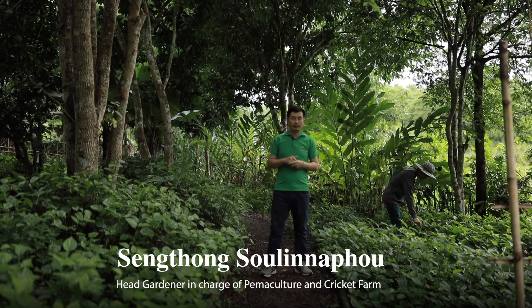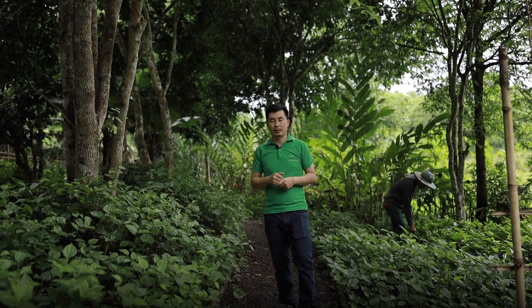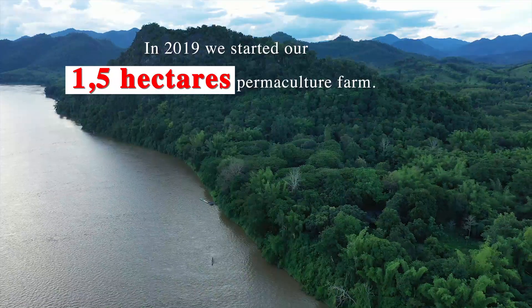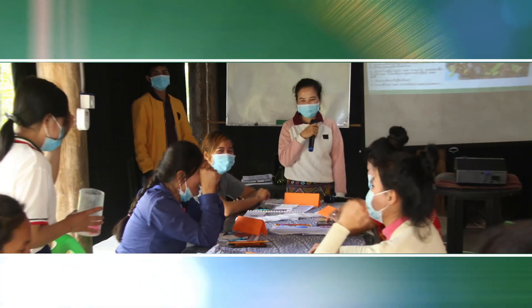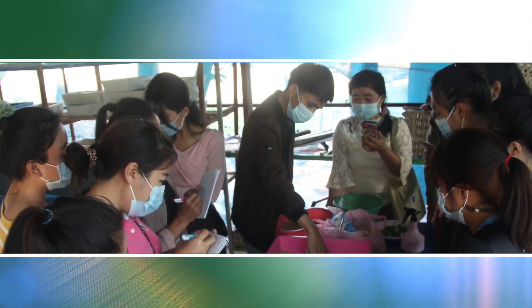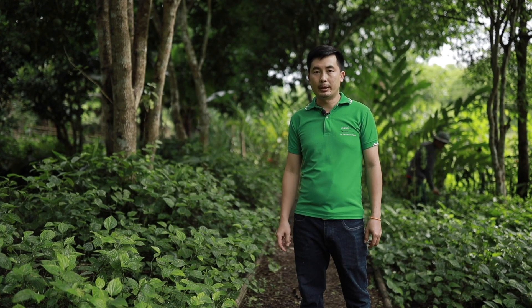Now I'm in charge of the permaculture and food farming. In 2019, we started our 1.5 hectare permaculture farm. It is a good-sized system to help small villagers and small families, and it helps conservation and helps to stop slash-and-burn practices in the forest.